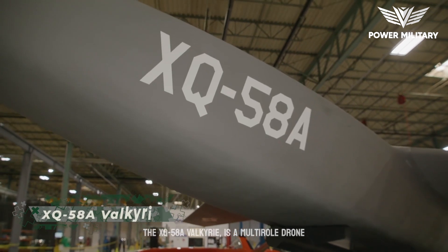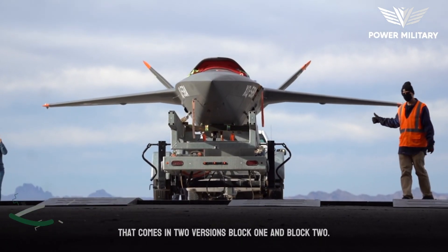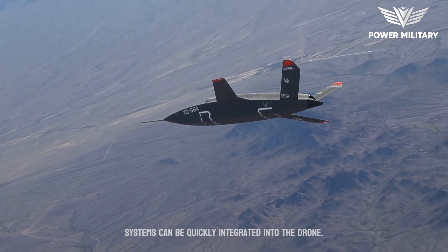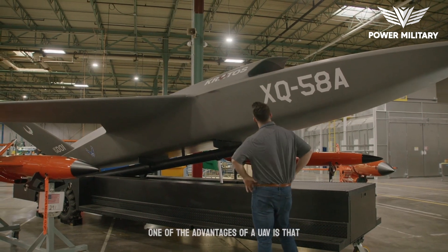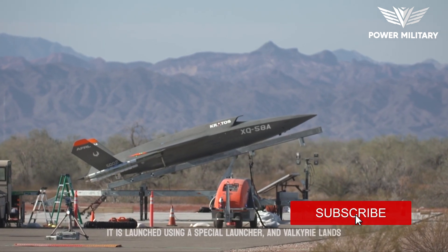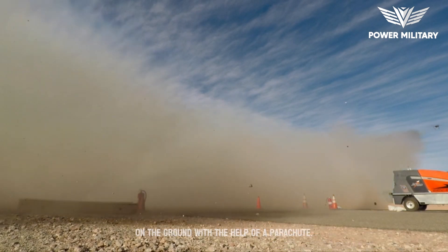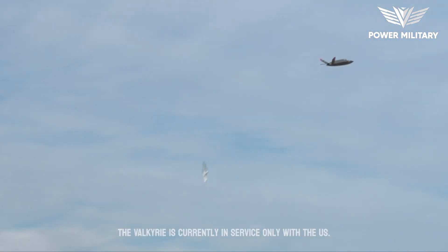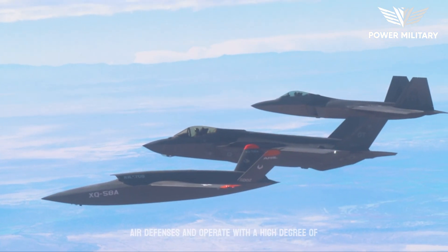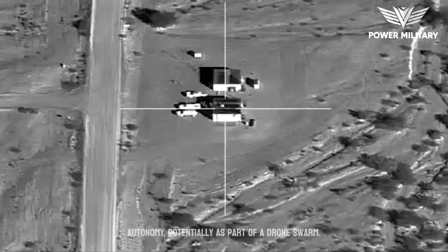The XQ-58A Valkyrie is a multi-role drone that comes in two versions: Block 1 and Block 2. Thanks to its open architecture, sensors and other systems can be quickly integrated into the drone. One advantage of this UAV is that it does not require a runway for takeoff — it is launched using a special launcher and lands with the help of a parachute. Currently in service only with the U.S. Air Force, the Valkyrie will likely be used to penetrate enemy air defenses and operate with a high degree of autonomy, potentially as part of a drone swarm.